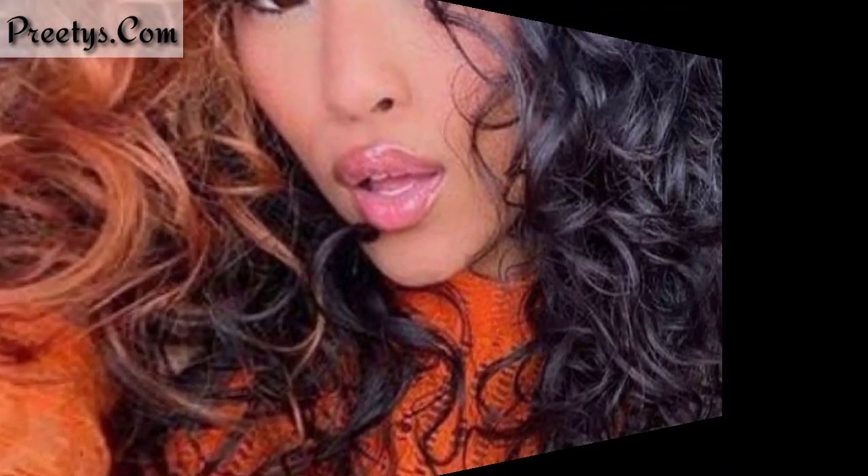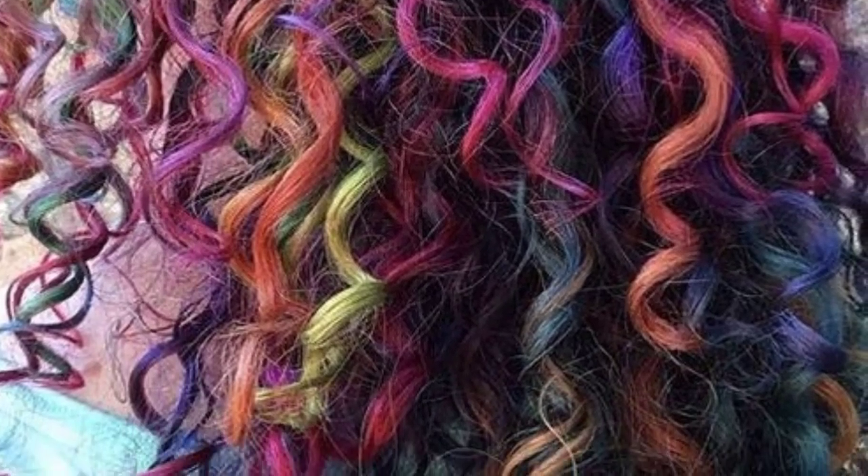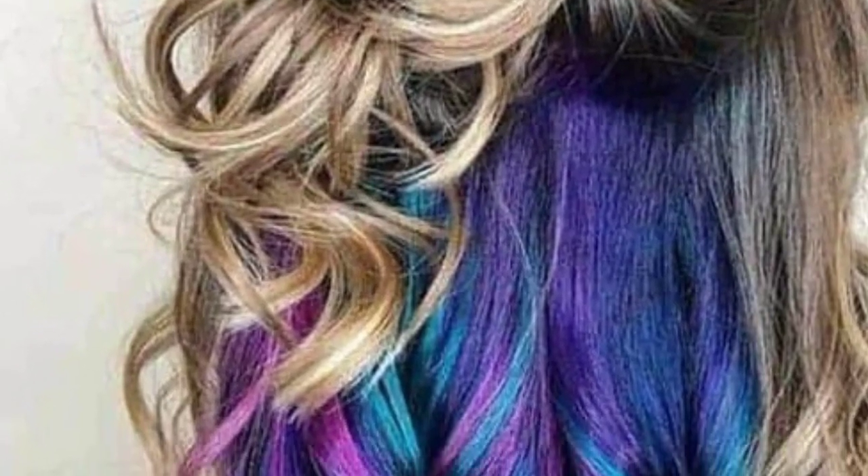Experimenting with two contrasting colors like black and blonde, or brunette and caramel, can create a striking visual impact on curly hair, highlighting the texture and volume. When choosing a color design for your curly hair, consider factors like your skin tone, maintenance preferences, and the overall vibe you want to achieve. Consulting with a professional colorist can also help you find the perfect color design for your curls.